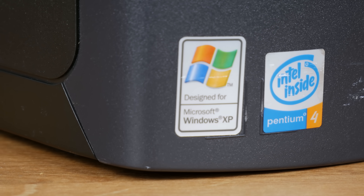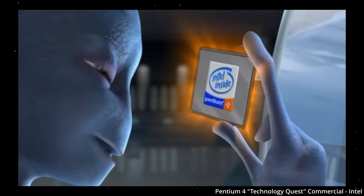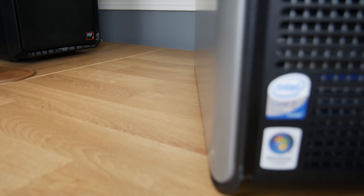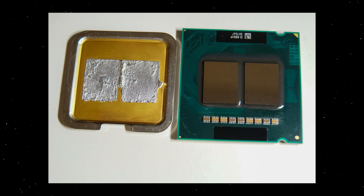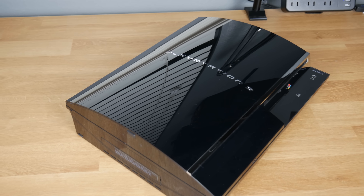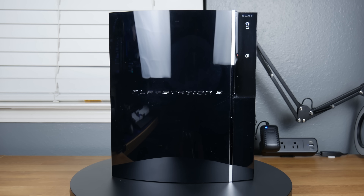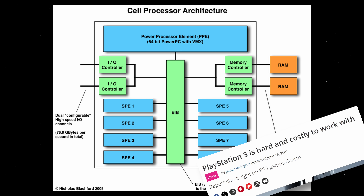Did you know about the Pentium 4's Netburst architecture? It leaned heavily into long instruction pipelines, which Intel thought was a good strategy going into the internet age, but turned out to be so awful they went back to the Pentium 3's design for preceding chips. Did you know that the Core 2 Quad is basically two Core 2 Duos glued together? Two dies on one chip — that was pretty common during the early multi-core era. The PS3 isn't really a desktop computer per se, but did you know about the PS3's Cell architecture? It was super ahead of its time, designed with multiple parallel processing units like a supercomputer, but was really hard to program for.